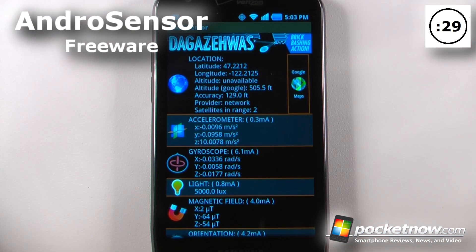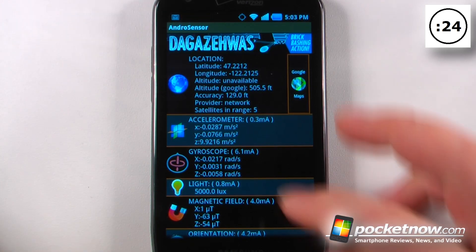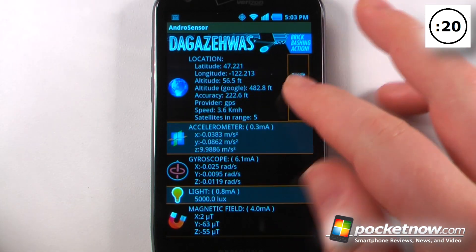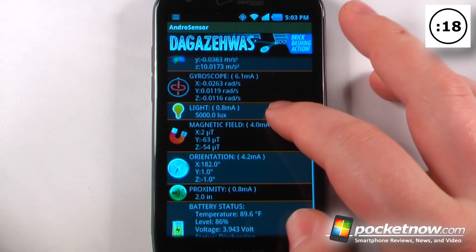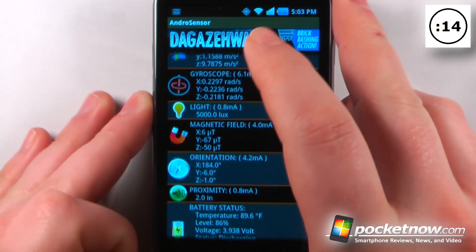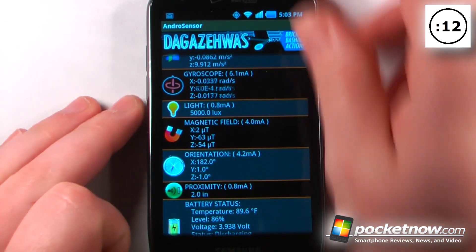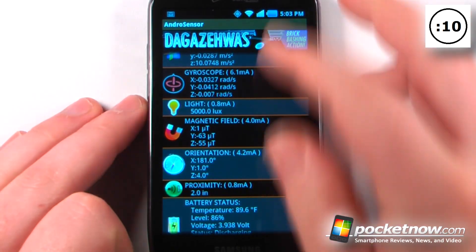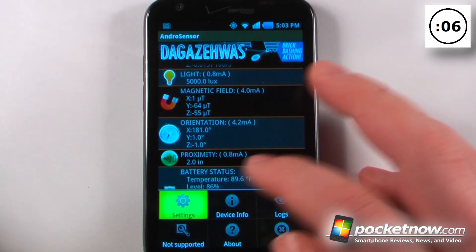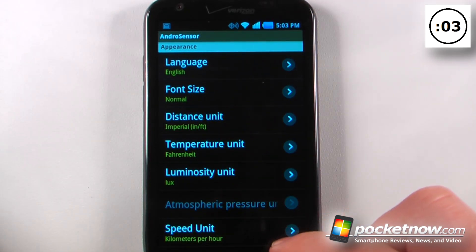Andro Sensor is a free application available on the Android Market that gives you all the information about the sensors running on your Android device. Here we can see our GPS and also view that in Google Maps. We can view our accelerometer and gyroscope — if we move things around, the figures change. We can view our light meter; moving my finger up here, it will go on and off. Down in the menu, there's one feature not supported on this device: atmospheric pressure, which may come in the future.